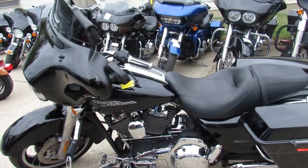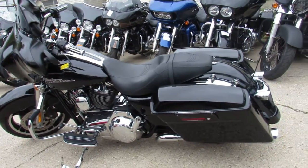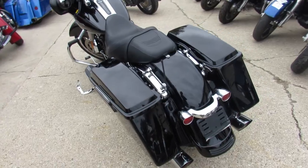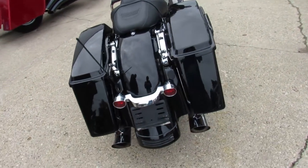You're not gonna want to miss this one — we got a 2011 Street Glide. We got guaranteed financing, layaway programs, leasing programs, and your trades are always welcome.